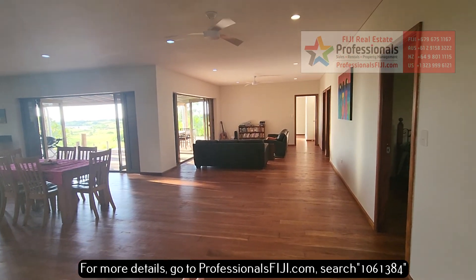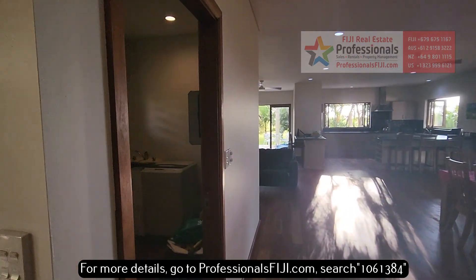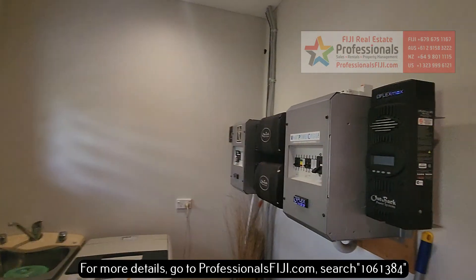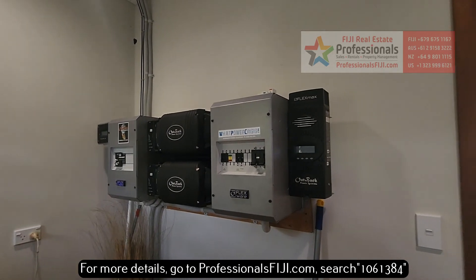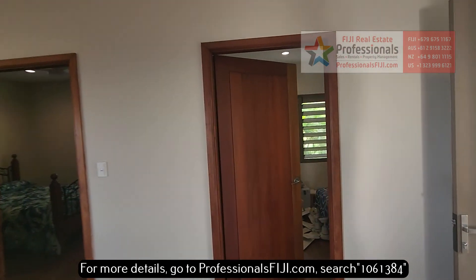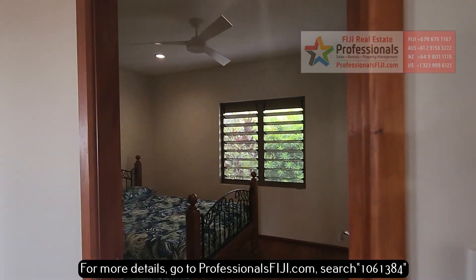Gorgeous wood floors, brand new ceiling fans, the LED recessed lighting. I'm going to show you the laundry room here with a half bath. Here is all the magic that happens with your solar system — actually the Outback system from the United States. And here is the first bedroom right here.